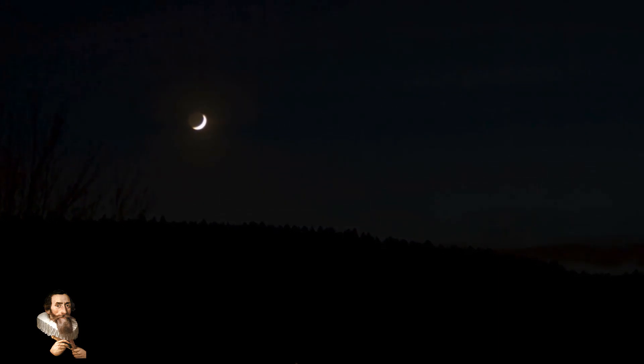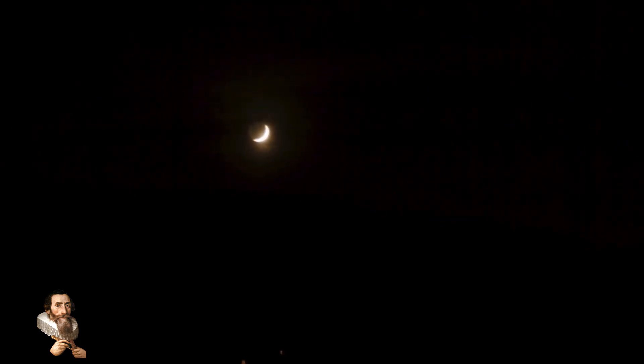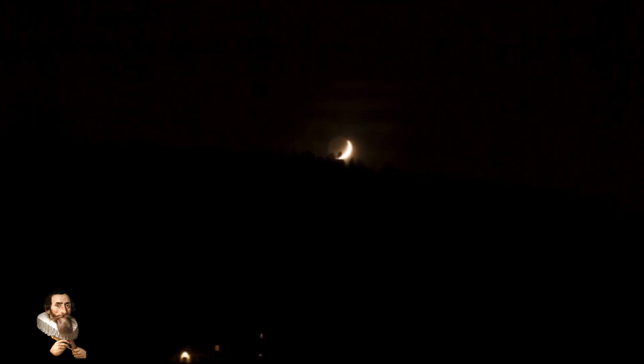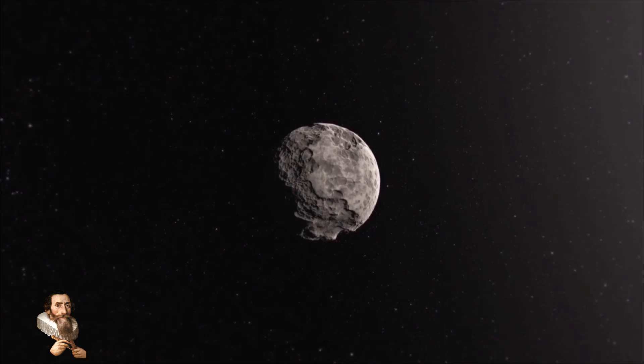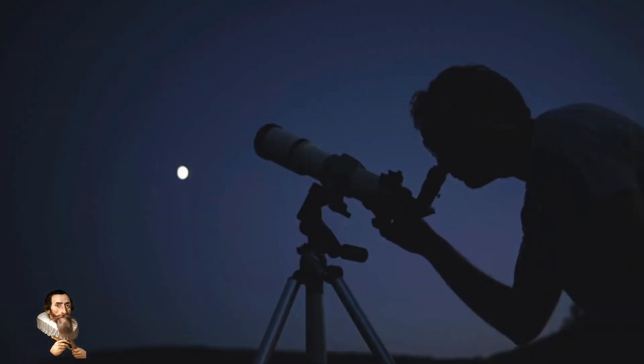These layers include distinct strata of volcanic rock, indicating a history of volcanic activity that was previously unknown. The detection of these layers suggests that the moon's interior is more dynamic than previously thought. Several hypotheses have been proposed to explain this hidden activity, the first being ancient volcanism — the presence of volcanic rock layers suggests that the moon experienced significant volcanic activity millions of years ago.